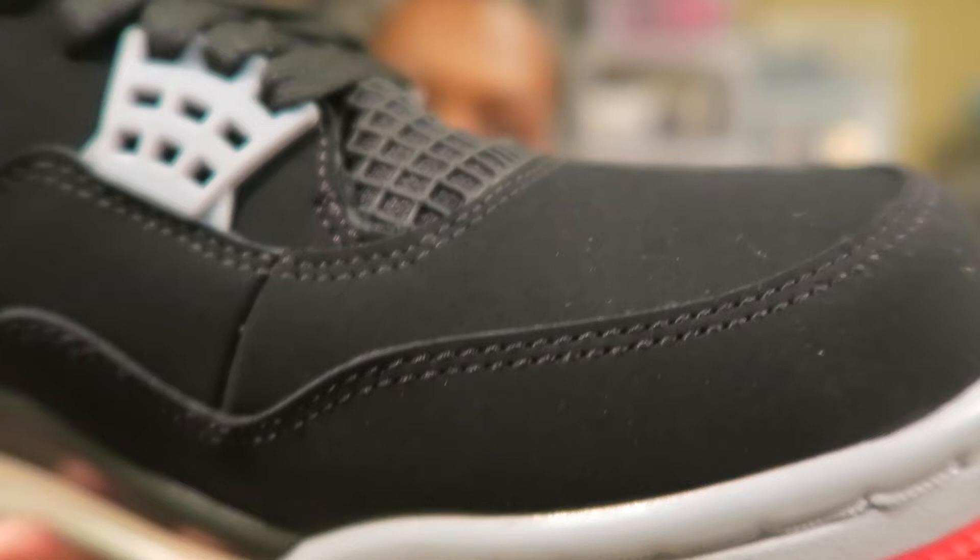We got new buck on here, and then we got full buck on here. It looks like an art project. But yes, the Jordan 4 — I love this shoe. Just buy it because it's a classic, I guess.